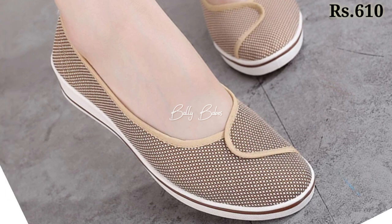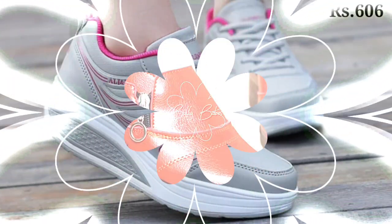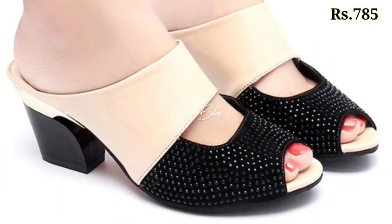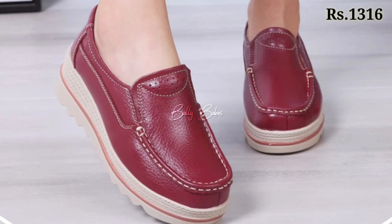You can see some genuine leather shoes in this collection, which you can use for exercise and gym as well. There are also some genuine leather belly shoes and sandals. We are always trying to do our best to bring the best quality footwear for you.